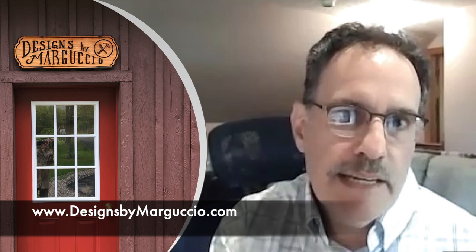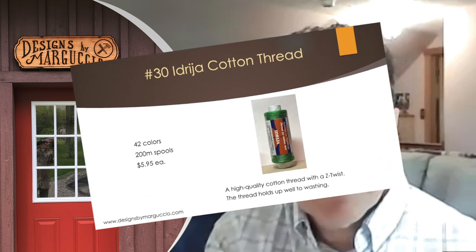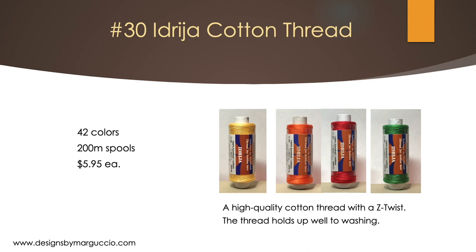You can visit our website at www.designsbymargusio.com to see all the products we have. We carry a wide range of threads for your Idria lace projects, including number 30 Idria cotton thread. It is a high-quality, 3-ply cotton thread with a Z-twist. The thread has a natural stiffness to it and holds up well to washing.